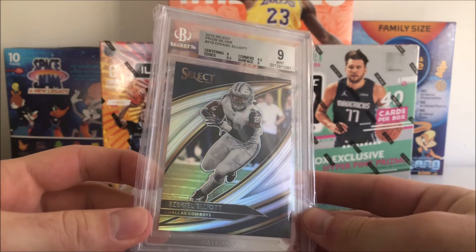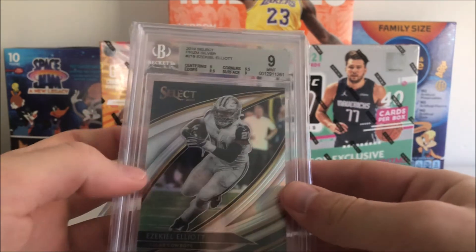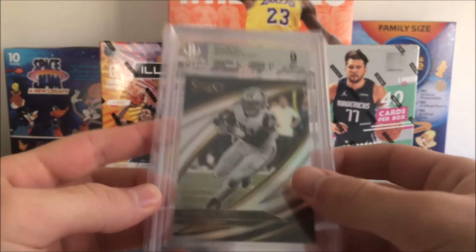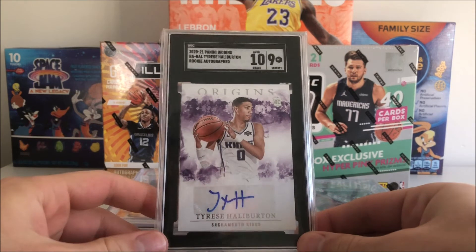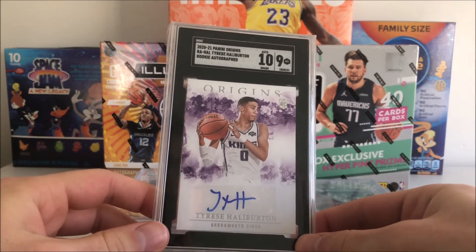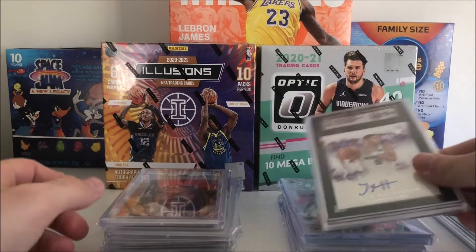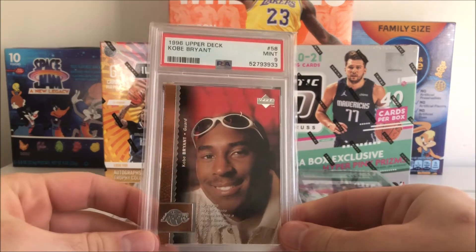We got this Zeke Field Level Silver — pretty nice card, a lot of OSU fans in the area would like that one. Then a big one: a Tyrese Halliburton Origins auto SGC 9, with the auto coming back at a 10. I got this from Toledo Cards — he sent it in with our submission and ended up trading it to me.